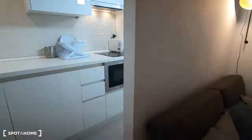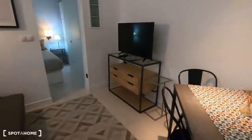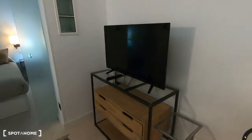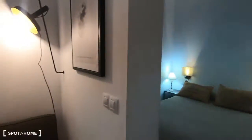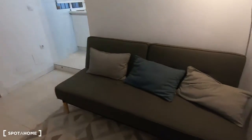And now we are in the living room. This is the dining area with a table and two chairs, and this furniture with a TV. It's all been renovated recently, so it's practically brand new. And this is the sofa.